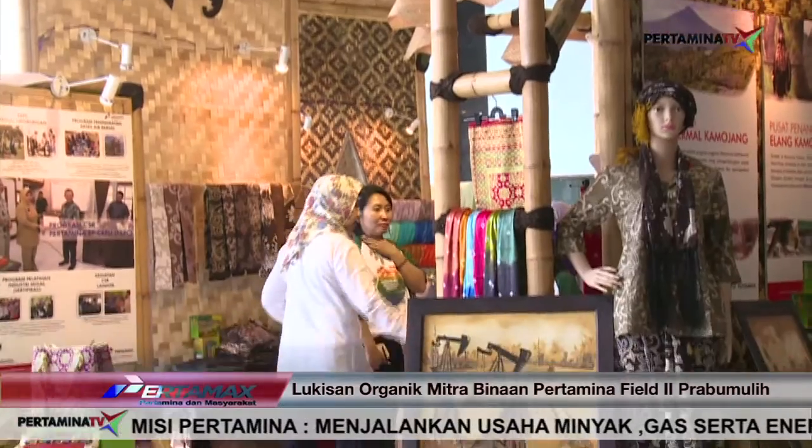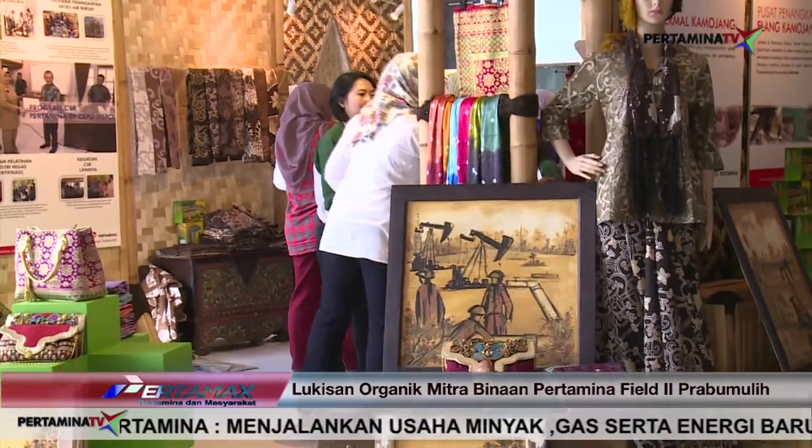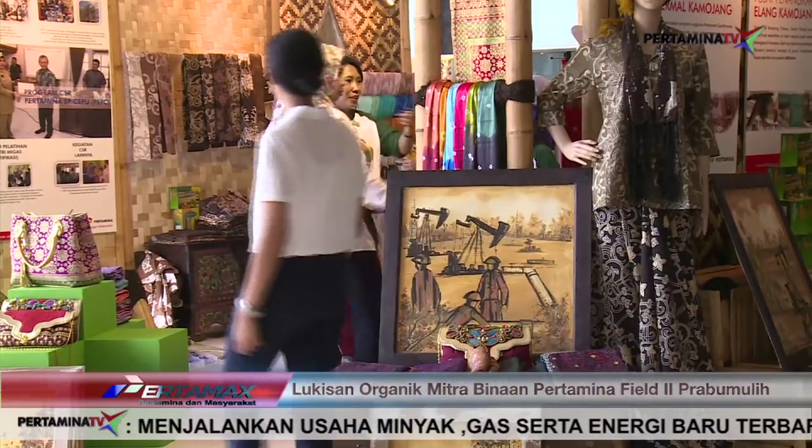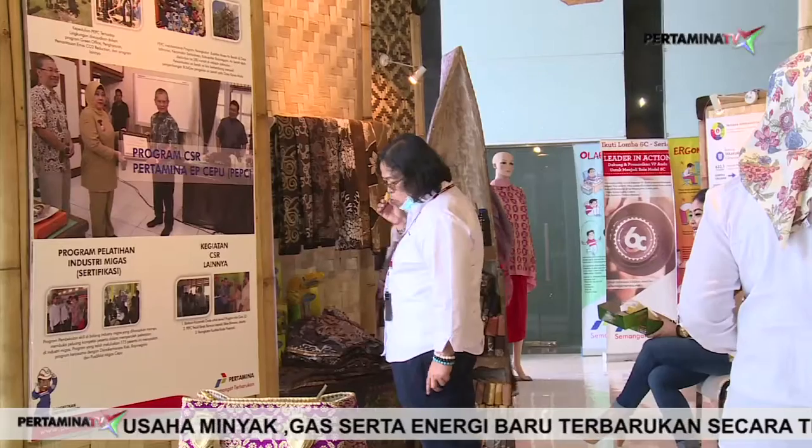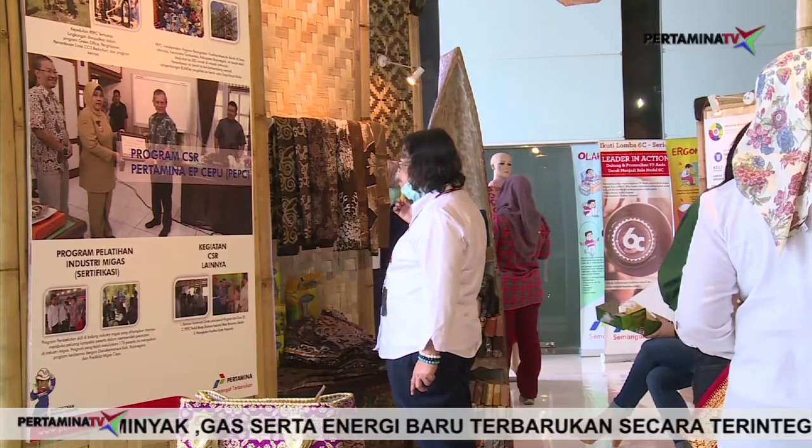Ada hal-hal menarik jika Anda mengunjungi Boot Pameran Annual Hulu Day Pertamina 2015. Salah satu booth diisi oleh pengrajin yang merupakan mitra binaan dari anak perusahaan hulu yang ada di Pertamina.